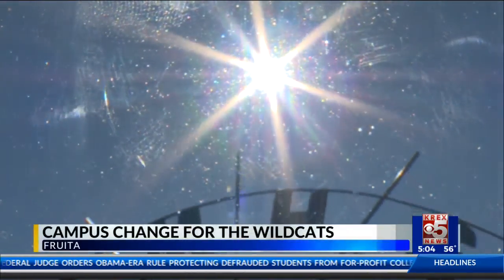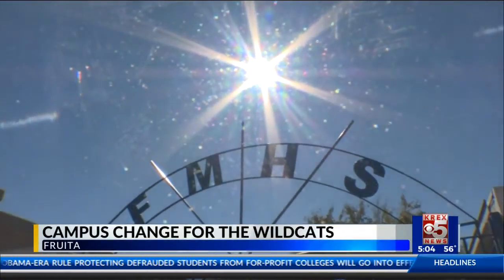At Fruta Monument High School, there's quite a bit of confusion on where the main entrance is. Many folks believe the front of the school is over on 6 and 50, and it's actually not.